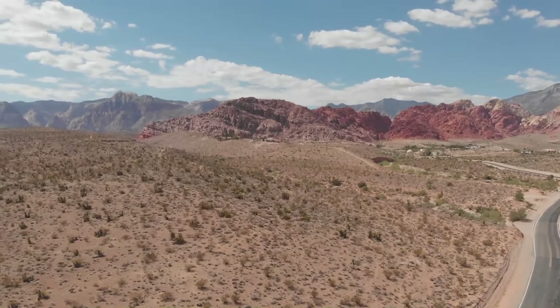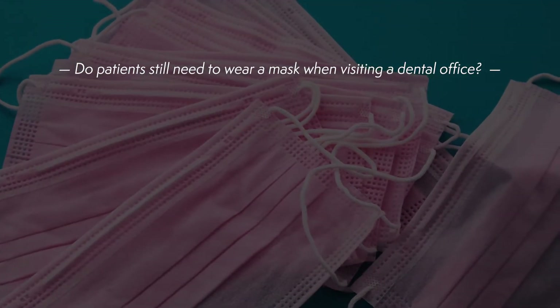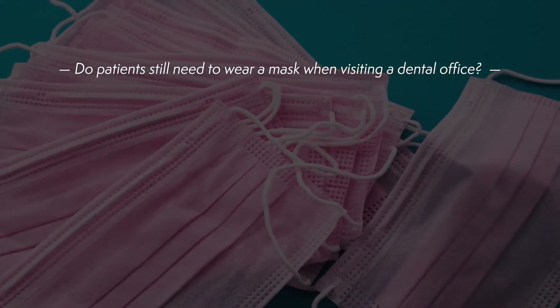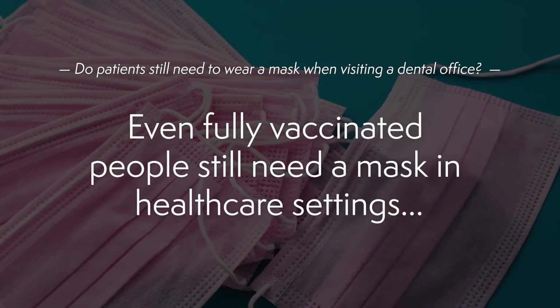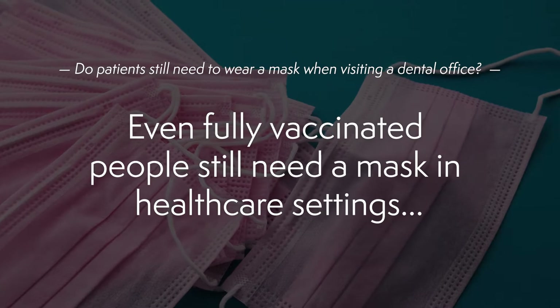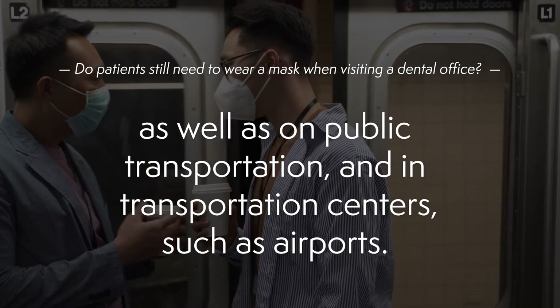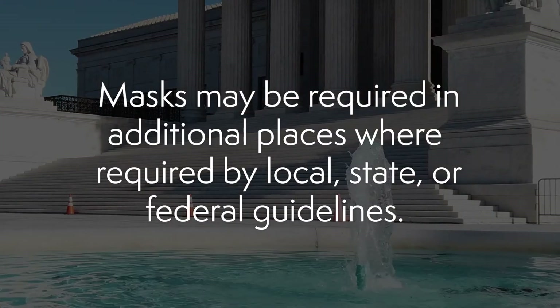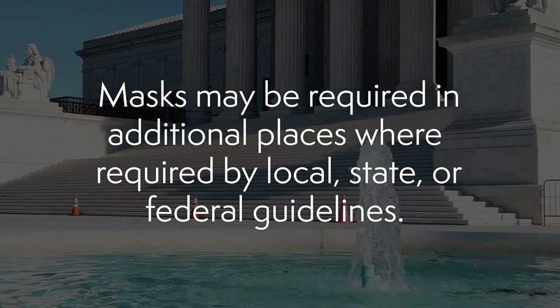But back to the frequently asked questions. Do patients still need to wear a mask when visiting a dental office? The CDC says that even fully vaccinated people still need a mask in health care settings, as well as on public transportation and in transportation centers such as airports. Also, masks may be required in additional places where required by local, state, and federal guidelines.